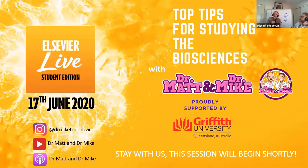The biosciences are anatomy, physiology, pathophysiology, and pharmacology. Matt and I are senior lecturers at Griffith University and we teach these subjects. We will be giving you our top tips on how to best prepare and study for these particular courses.